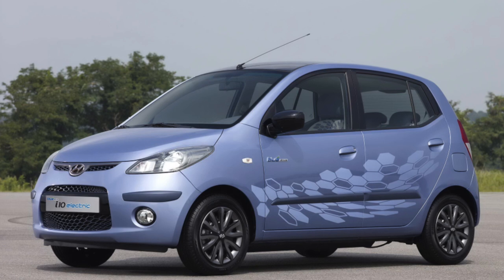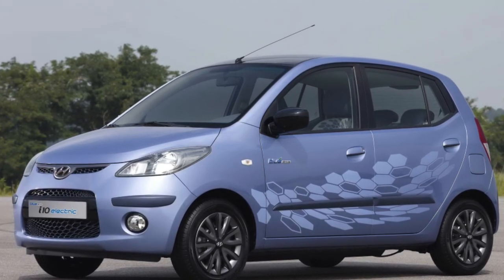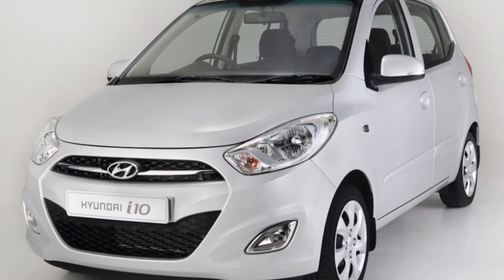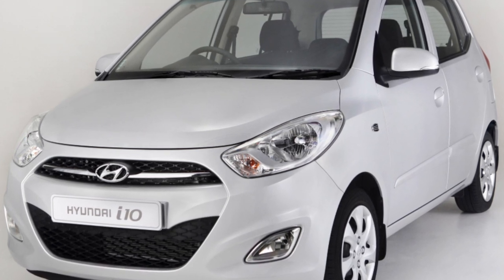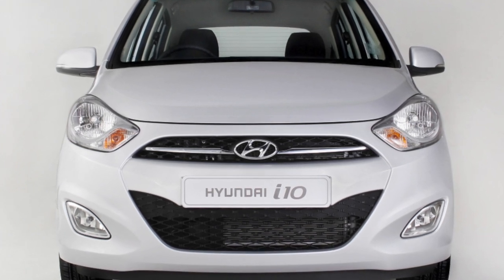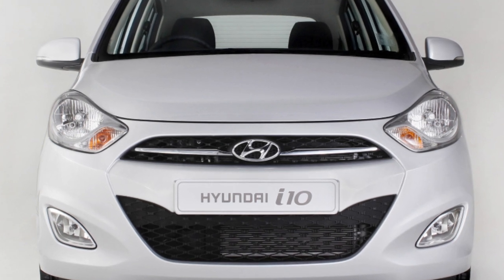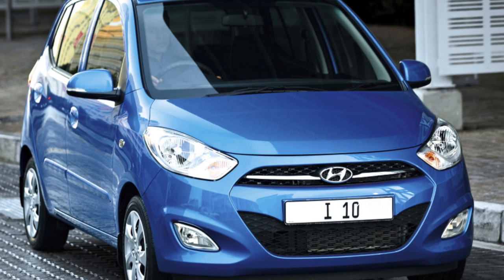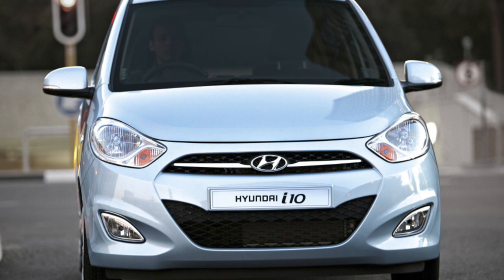Thanks to a number of original stylistic solutions, the interior of the Hyundai i10 looks attractive. The toy instrument panel, where the speedometer occupies the main place emphasized by a protruding semicircle visor, a high center console with the gearshift lever, and many round elements of the heating and air conditioning system. Like many classmates, the i10's plastic trim is hard and can squeak over time, and noise isolation is weak.